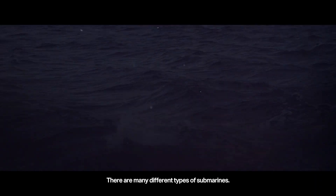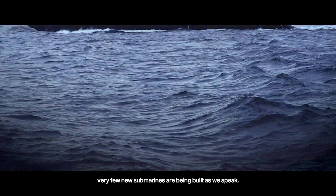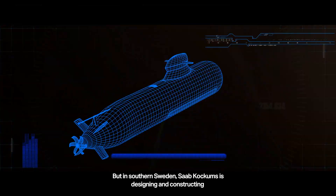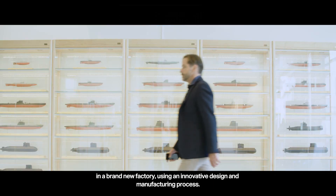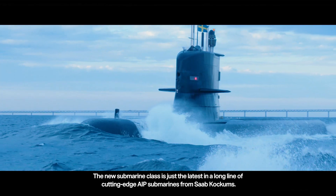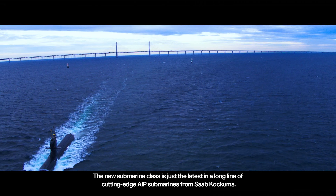There are many different types of submarines. Most of them were designed and built decades ago, and very few new submarines are being built today. But in southern Sweden, Saab Kockums is designing and constructing a completely new generation of air-independent propulsion submarines in a brand new factory using an innovative design and manufacturing process. The new submarine class is just the latest in a long line of cutting-edge AIP submarines from Saab Kockums.